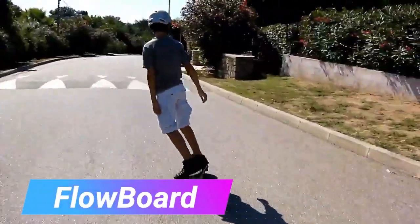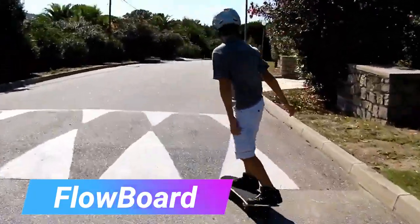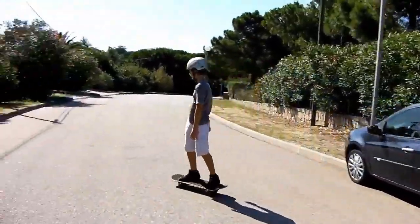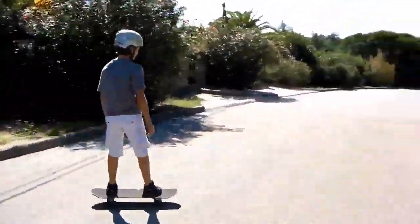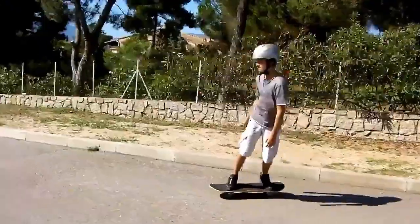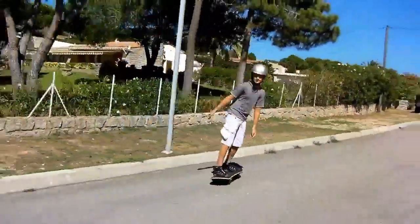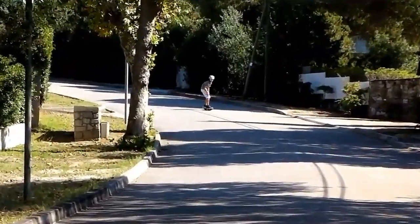In 1993, two Swiss students had an idea: what if they made a skateboard that acts like a snowboard? The result of their work is the Flowboard, a skateboard with 14 wheels. Surprisingly, not only was the design patented, but it also gained many customers. Flowboards are still being sold today.